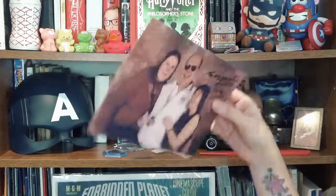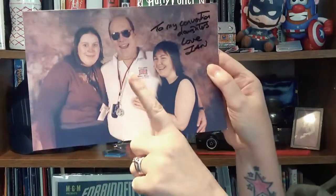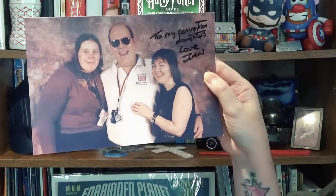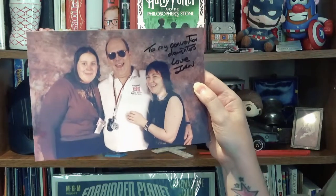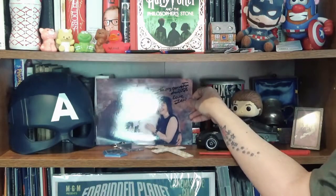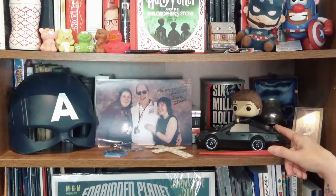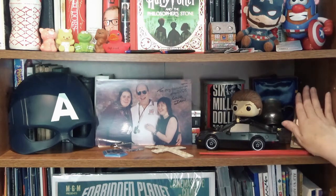This is an amazing picture of me and my best friend Louise with our convention dad Ian, who used to look after us at conventions. He always made us laugh and made sure we rested when we needed to. He's a really lovely chap and I like having them close by. Also a David Hasselhoff Funko Pop from Knight Rider.